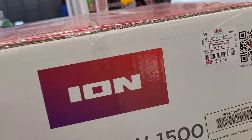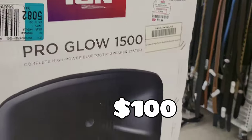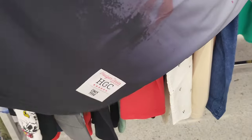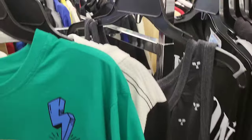Here's a Bluetooth speaker — Ion brand — for $100. Now we're going to look at some young man's tops and I see this DMX shirt for ten dollars, like a jersey style. DMX has gone on to glory — flesh of my flesh, blood of my blood. That's a nice top — I like that — for DMX and Eve and all that.